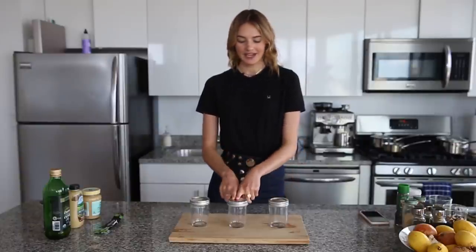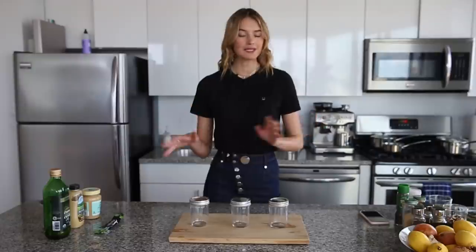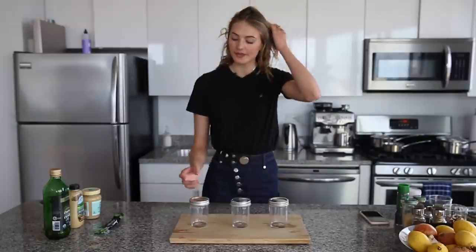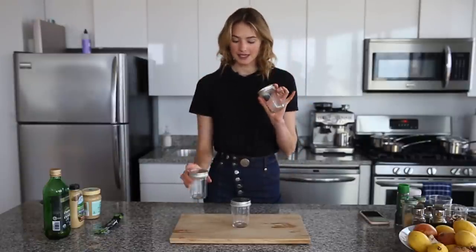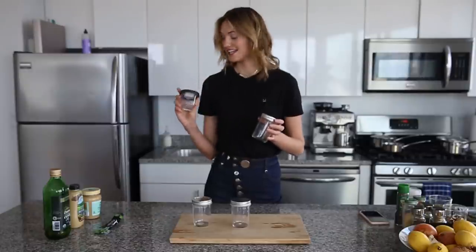I'm going to make three different dressings. The first one is going to be olive oil tahini. Then I'm going to make an olive oil mustard dijon. And the third one is going to be olive oil with pesto. I really feel that a dressing makes a salad or a dish because you can completely change up the taste, so you can be very creative with this as well. I like to make them in these glass jars, and when I'm on the go I take a little plastic one and pour it over my salad later.